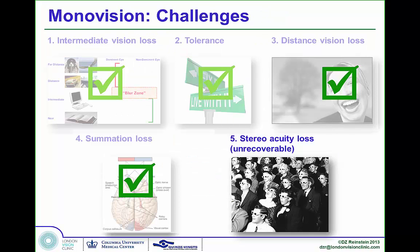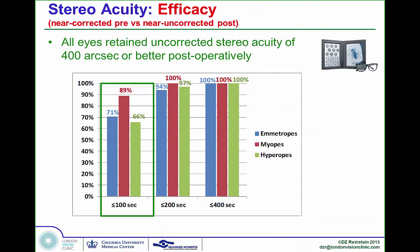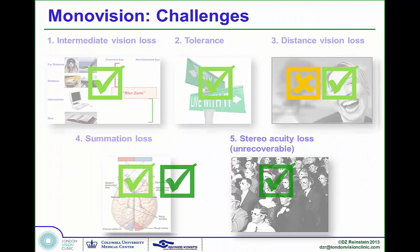Finally, stereoacuity loss. There is a slight decrease in stereoacuity even with PressBeyond, but it's extremely mild. All patients from all groups maintained 400 arc seconds of stereoacuity — you need 800 seconds to thread a needle. There was no functional difference to their stereoacuity; they can still watch 3D movies with 3D glasses.